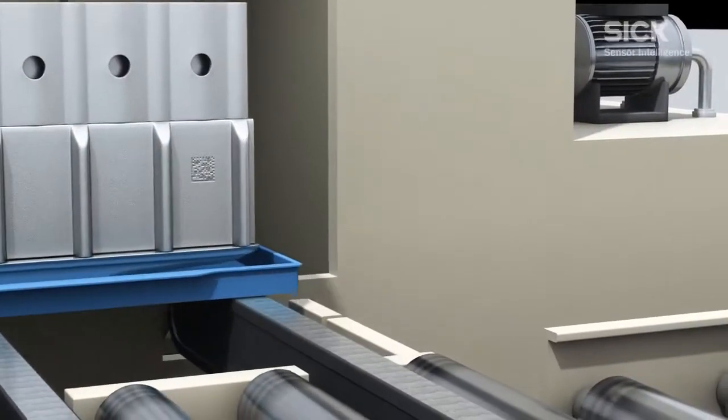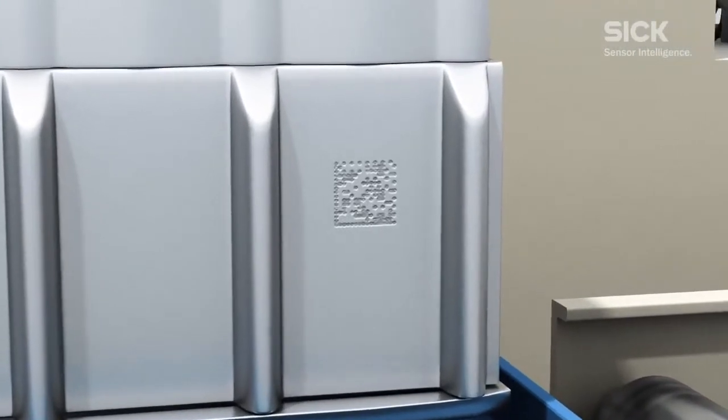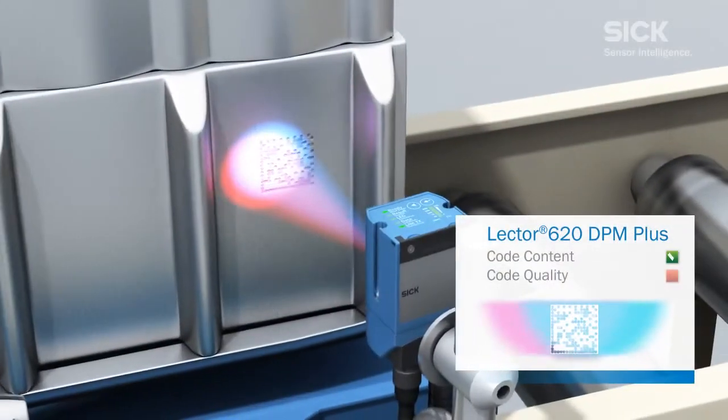Although poor quality marks will be read by the Lector 620, the fact that the quality of the code is not up to the required standard can lead to delays or even cause problems affecting the workflow later in the process.